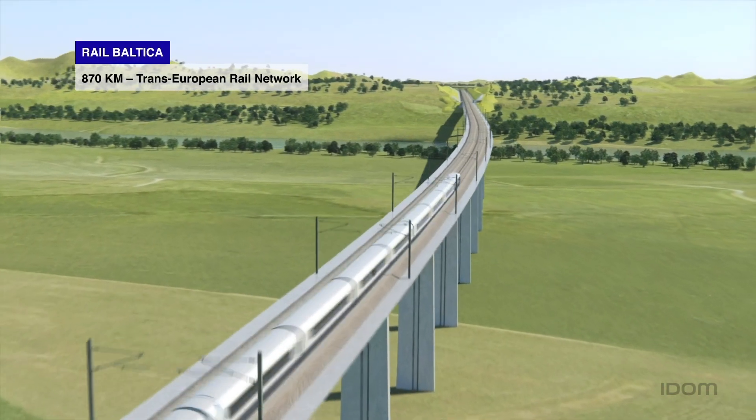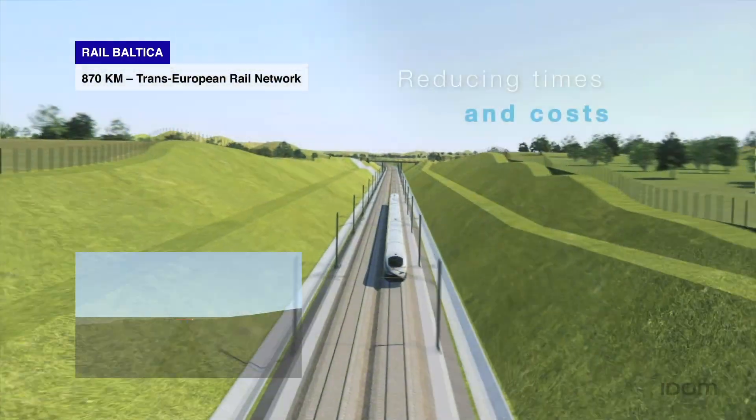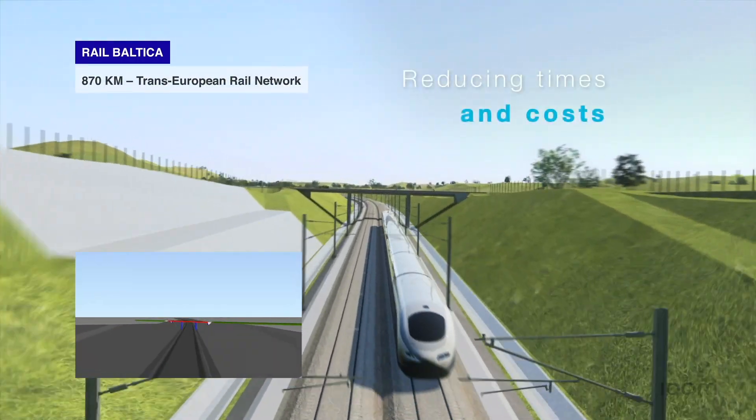BIM allows us to develop 3D digital models to manage the technologies of the project and the input generated by the various teams, whilst reducing time and costs.